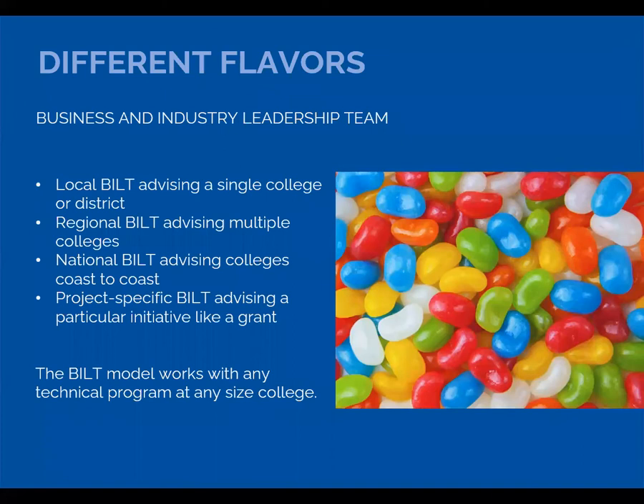The BILT can come in all kinds of flavors. The BILT could be a local one advising a single college, or a larger group advising multiple colleges on a regional level, or like ours — a group considering the national picture, advising many programs across the country. Or the BILT could be more micro, looking at just a single initiative or project. The point is that the BILT model can work with any technical program at any size college.